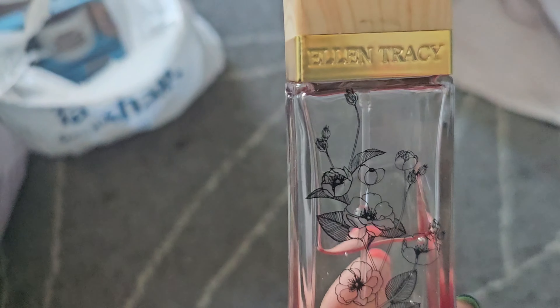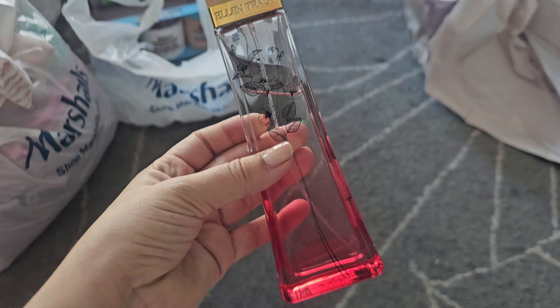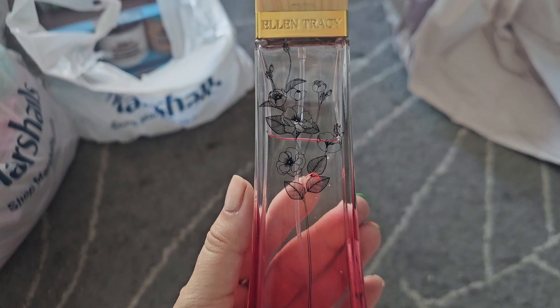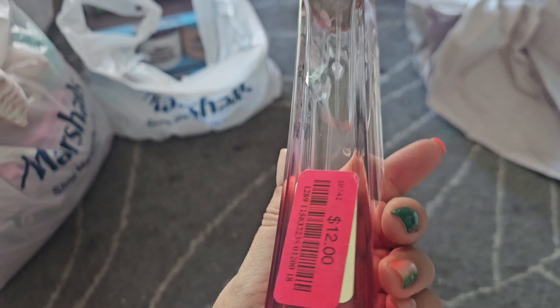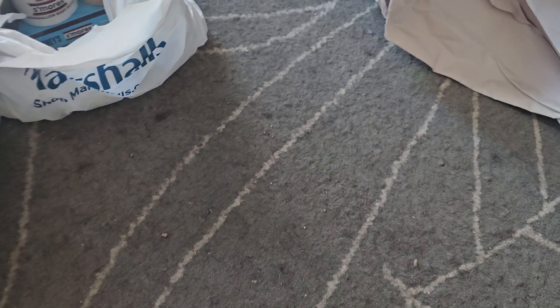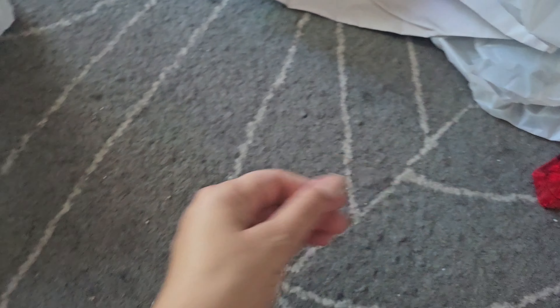This is actually a retired scent by Ellen Tracy — I looked it up on Mercari. It was $12 and it's about three-quarters full, maybe a little more. It smelled really nice in the store since they don't make it anymore. But I came home and sprayed it and I'm like, I don't know why I bought this — it smelled different in the store. It has a soft, powdery floral scent. I haven't decided if I'm going to sell it; I'm not sure it would survive transit. We'll have to see.